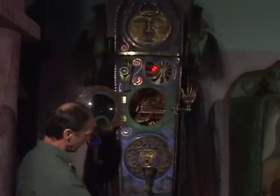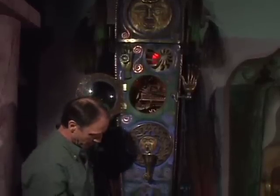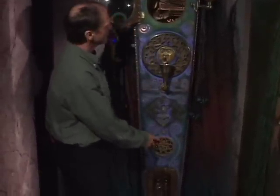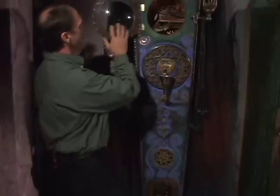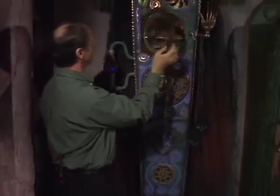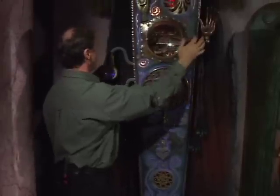Everything was usually something else in its original form — there are bathtub feet and salt and pepper shakers down here, this was a trivet, this was the headlight from an old Volkswagen, and these are old water meters.